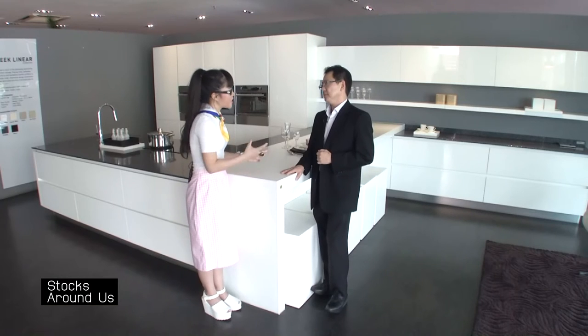Looking at the proportion of kitchens and wardrobes we sell, kitchen is still the main revenue — it consists of about 80% and wardrobe is about 20%. That is because projects are mainly kitchen, and wardrobe is only on the retail side, so the wardrobe contribution is smaller.